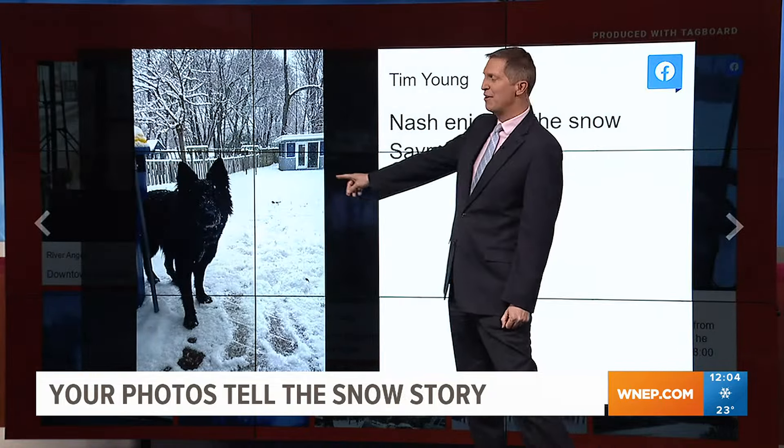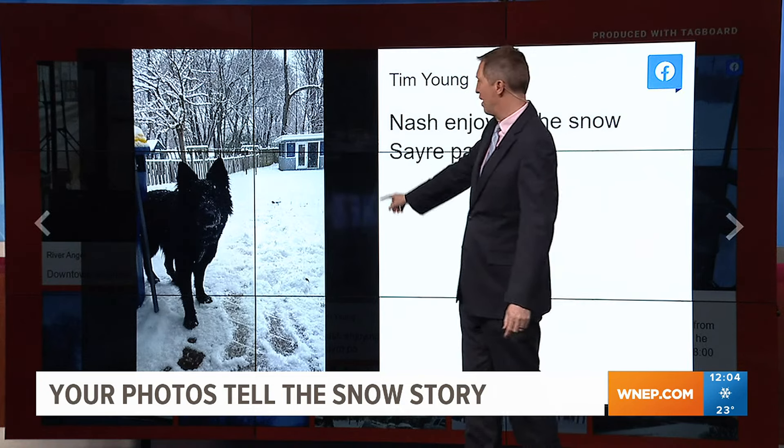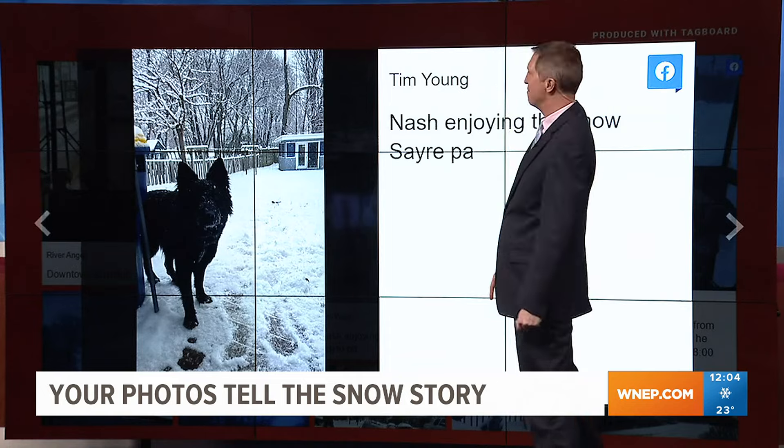This is Tim Nash out enjoying the snow. There are a lot of people happy today — kids and dogs playing in the snow. This is in Sayre in Bradford County. Thanks, Tim, for sending that to us.